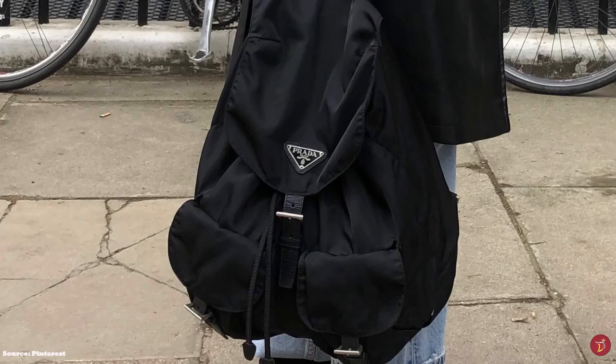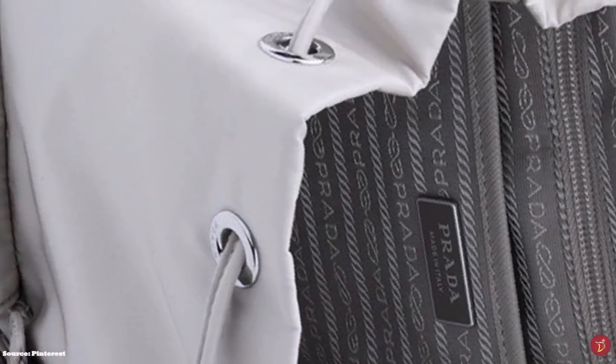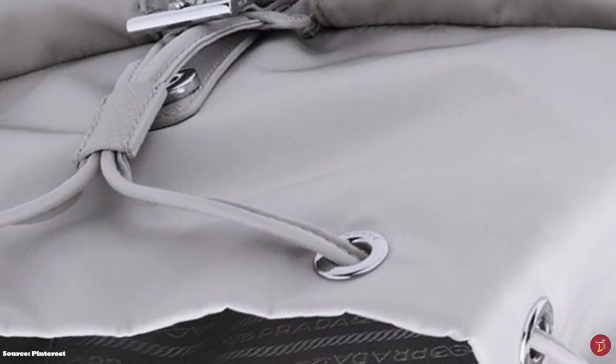The Nylon Backpack retails from just over £900 for the Mini up to £1,900 for the larger sizes.